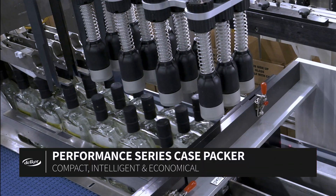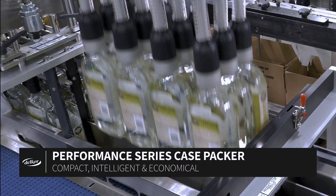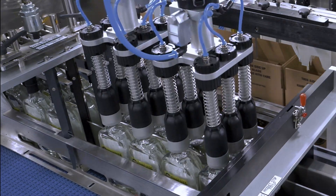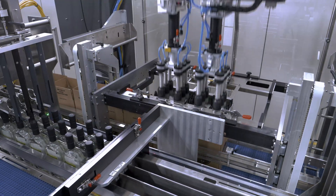The built-in compliance and gripper technology on the glass bottle pickup head takes into account the variation that's commonly seen on bottles, providing an excellent means of handling inconsistencies in bottle shapes and dimensions.